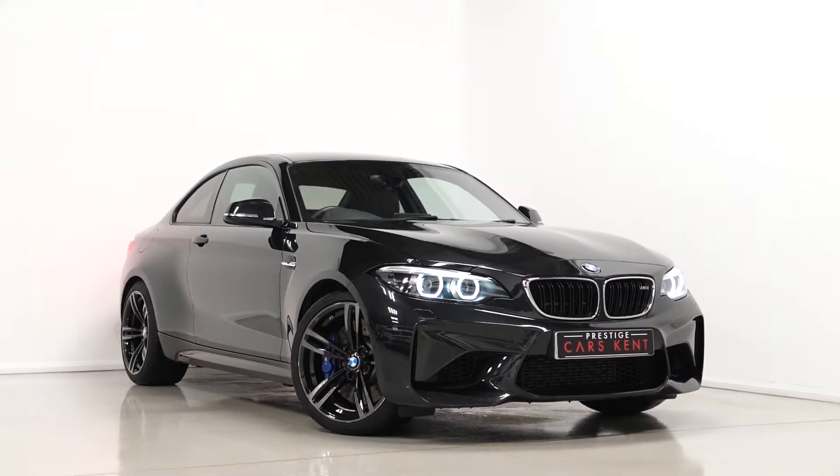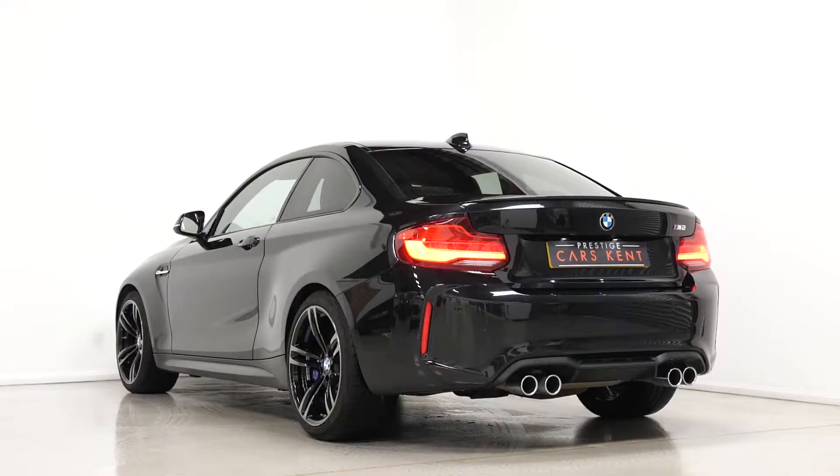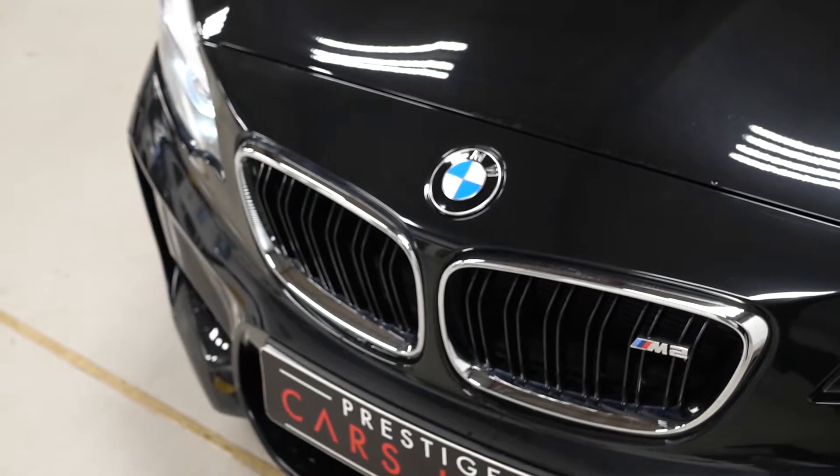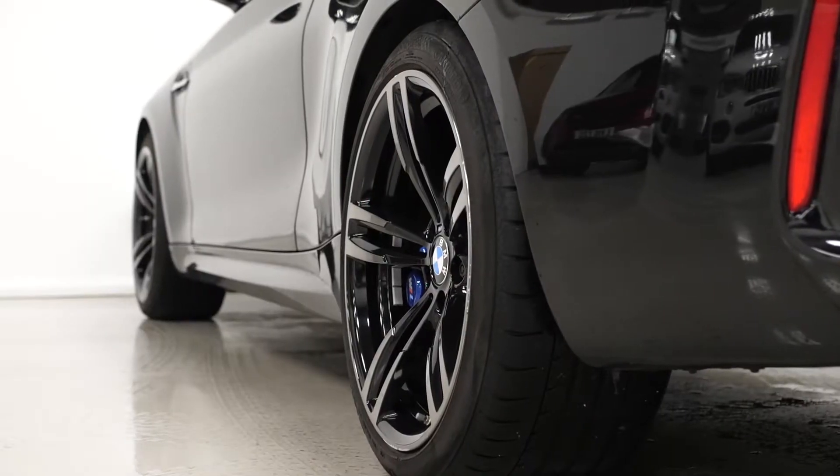Hi there, Mac here from Prestige Cars Kent. This is a quick video walkthrough tour of our 2017 BMW M2 Coupe we have new in stock. I'm just going to run through the specification of this particular example we have for sale.